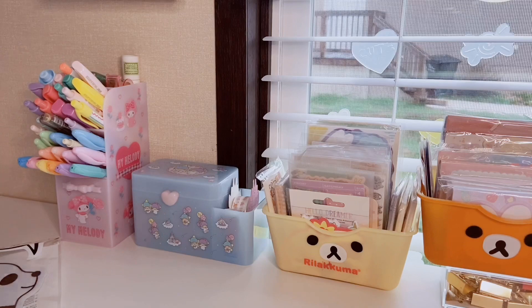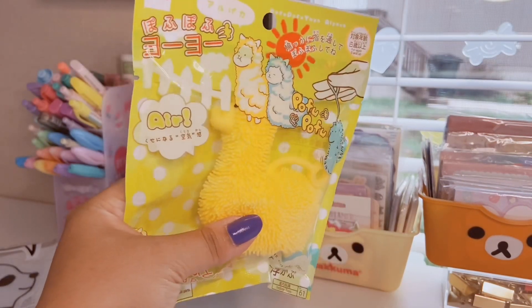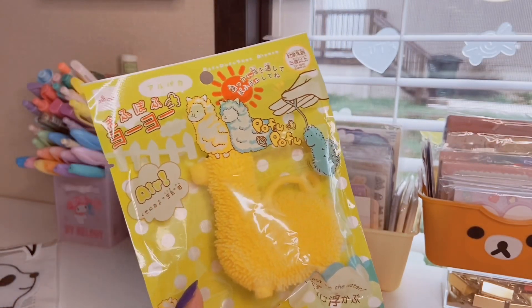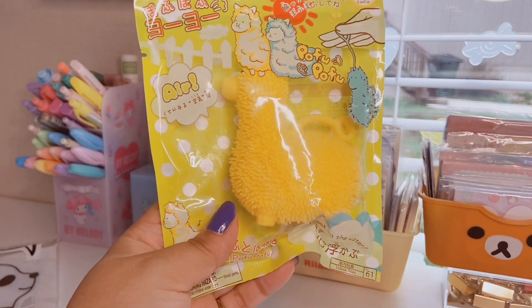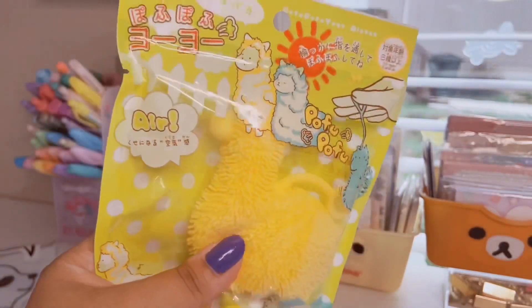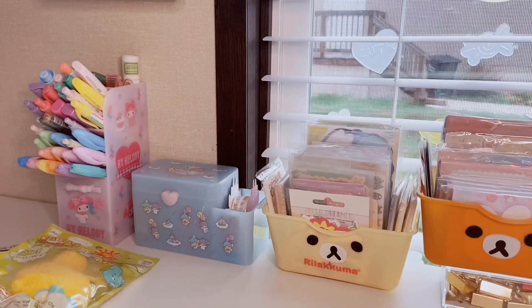The next item is this little yellow squishy alpaca — I just thought it was adorable. Daiso has a lot of things you'd never think you need, but when you see them you're like, where has this been my whole life? This is just a cute little squishy llama and I thought it was adorable so I got it.